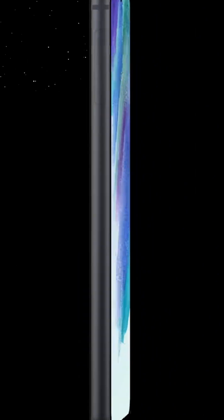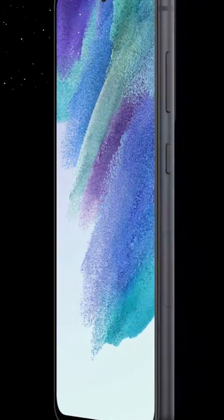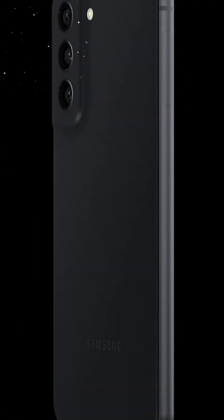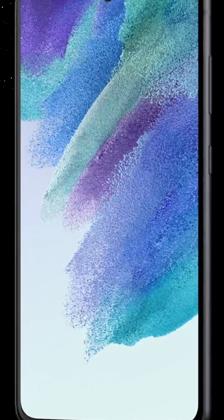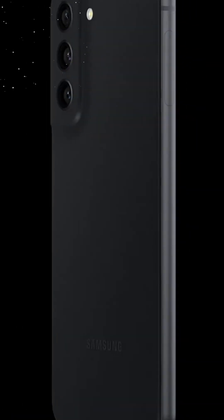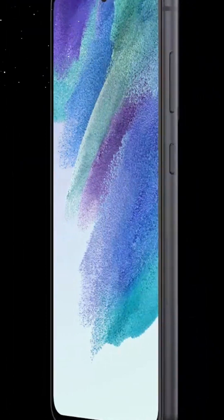All-day intelligent battery: power that keeps up. In a world that thrives on constant connectivity, battery life is a paramount concern. The Samsung Galaxy S21 FE 5G addresses this with its all-day intelligent battery, ensuring that your device remains powered through your busy schedule, letting you focus on what matters most without worrying about frequent recharges.